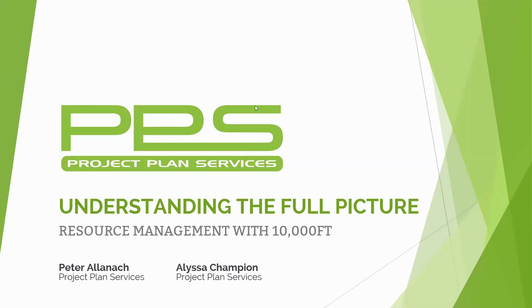Welcome to our webinar: Understanding the Full Picture - Resource Management with 10,000ft. My name is Elisa Champion, I'm Marketing Manager here at Project Plan Services, and I'm joined by Director Peter Ernak.